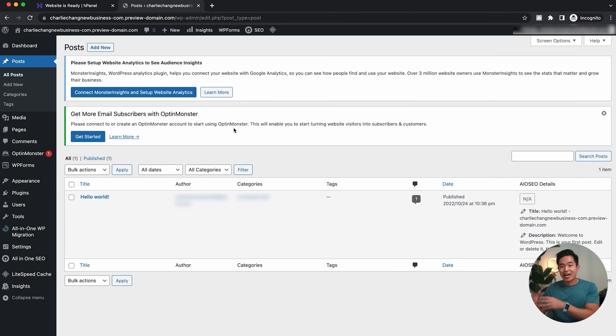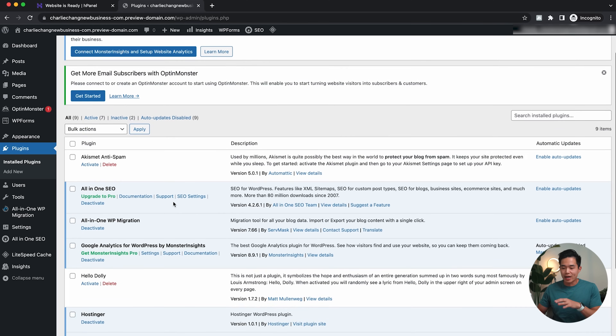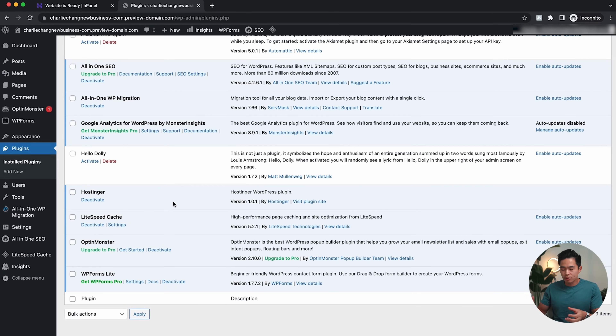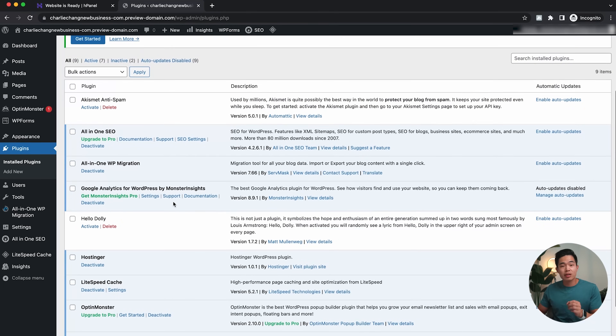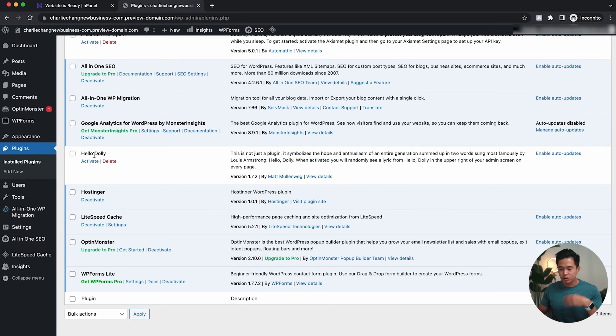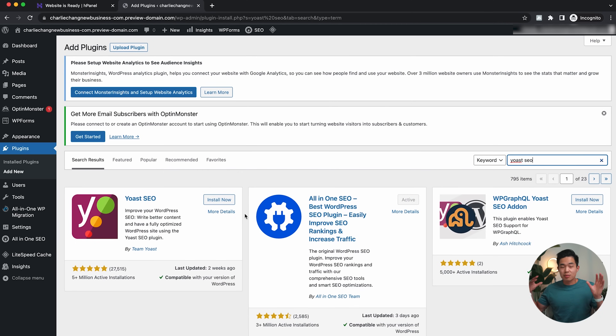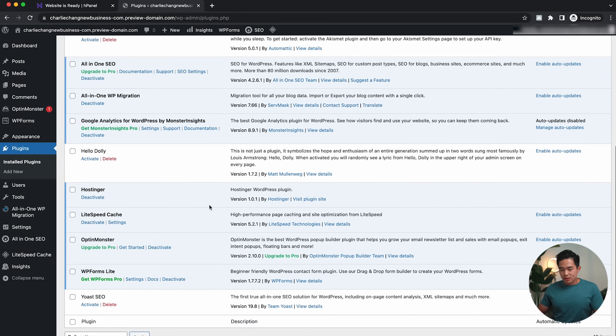Now you can see I'm within the WordPress dashboard. The very first thing I recommend doing is coming here to Plugins. Here you'll be able to see all the current plugins that are activated and installed — if there are any you don't want, you can deactivate or delete them. I actually recommend installing the Yoast SEO plugin. I'll go to 'Add New' and search 'Yoast SEO.' It's completely free and it's going to help your SEO — search engine optimization — a lot. I'll click 'Install Now,' and once that's done, I'll go back to Installed Plugins and click 'Activate.'